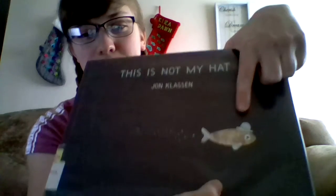It's about this little fish, who's on the front cover here, and steals this little hat from a bigger fish who at the time was sleeping. And since he was sleeping, this little fish thinks that he's going to get away with it. As the story goes on, the little fish is basically talking to himself, being super overconfident and saying that nobody is ever going to find him — he's going to get away with it, this hat is now mine, so on and so forth.